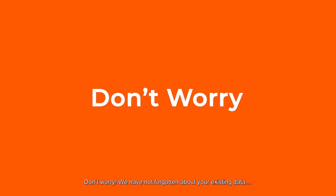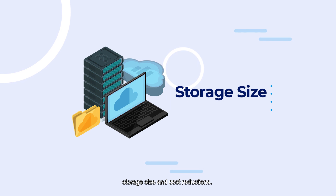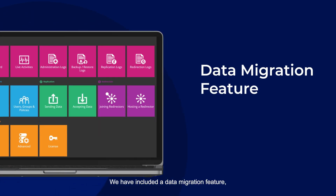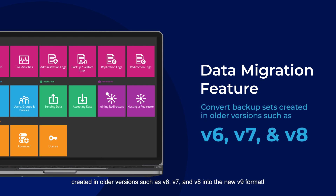Don't worry, your existing data has not been forgotten. We've taken care of that as well, to allow all customers to fully benefit from the amazing backup and restore speeds, storage size and cost reductions. We have included a data migration feature to convert backup sets created in older versions such as version 6, version 7 and version 8 into the new version 9 format.